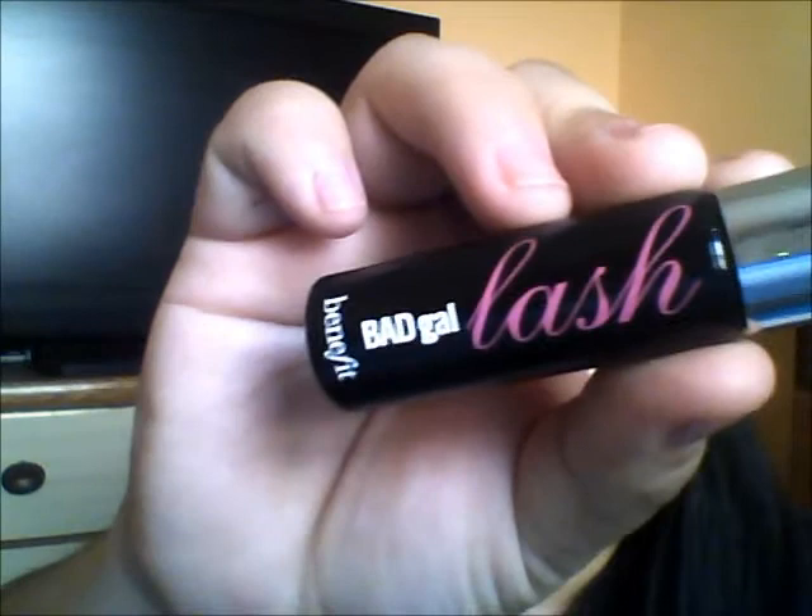First off, I'm starting with a mascara — it's the Bad Gal Lash and I got this at Sephora. I paid like ten dollars for the mini travel size, which you can find at the checkout. I really like it because the bristles are ginormous, and I've been using it all through the month of June. I highly recommend this one.